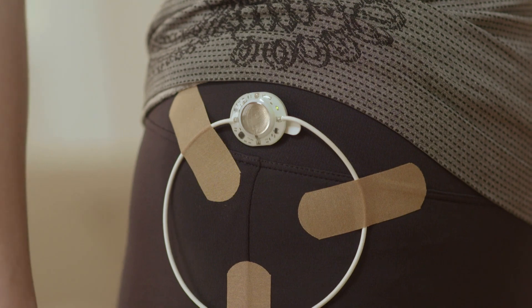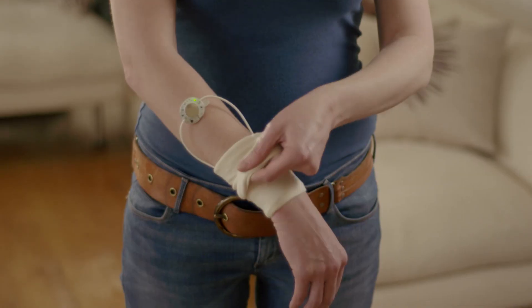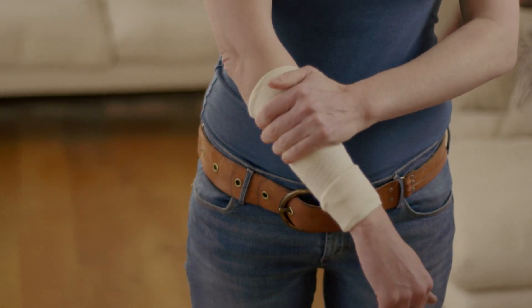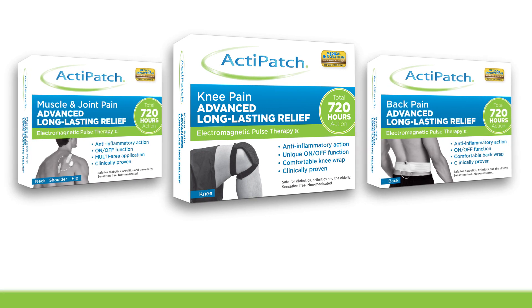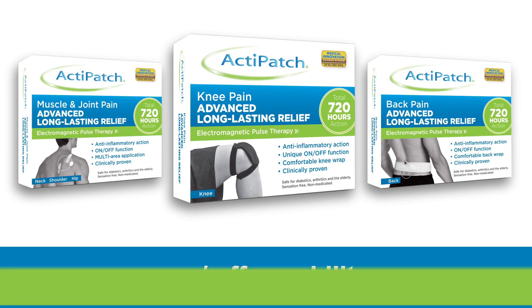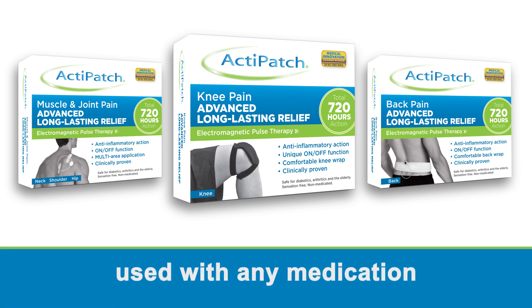Recommended use time is initially 24 hours a day; thereafter, use for 6 to 24 hours as needed. Overnight therapy is an effective option for many ActiPatch users. ActiPatch provides an affordable option with up to 720 hours of usage, has on-off capability, no known side effects, and can be used with any medication.